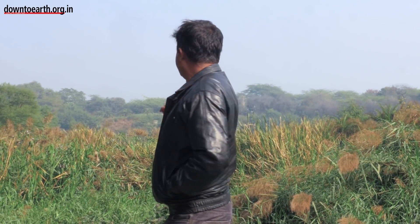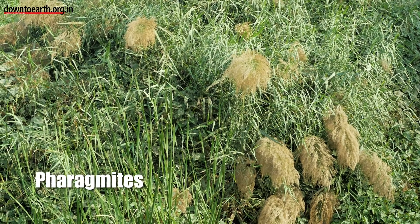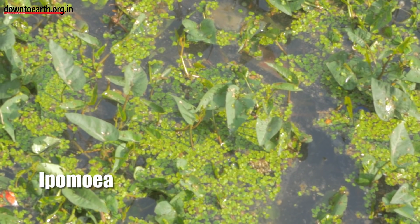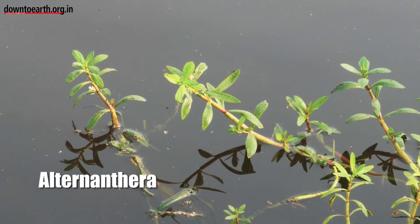We have ridges and furrows. In the ridges we have different sizes of gravel, and in the furrows we have different types of plants. The first plants you can see are these flowering plants — these are Phragmites. The second one is a big leaf plant, that is Ipomia, and the smaller leaf is Alternanthera.